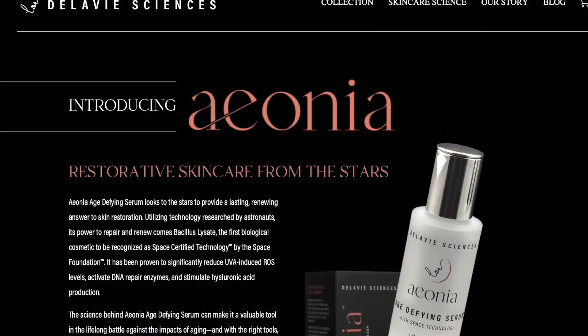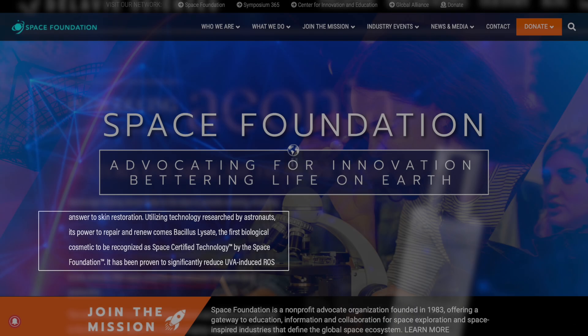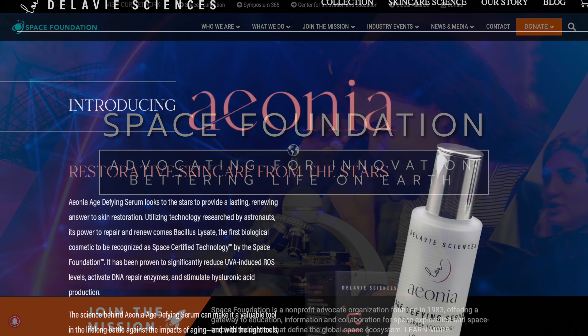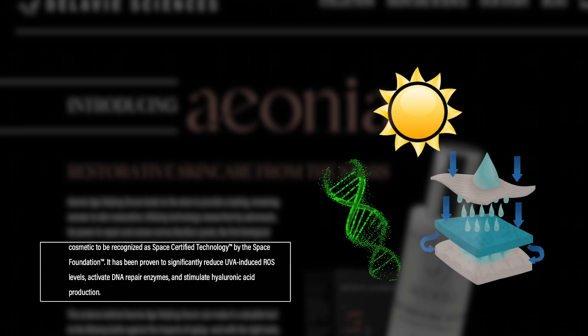Delevy Sciences recently launched a product called the Ionia Age Defying Serum, and on the bottle it says 'with space technology.' So when I saw this I was both intrigued and skeptical. I wanted to know what is meant by space technology. Looking at the description on the Delevy Sciences website, their star ingredient is bacillus lysate, and they claim it is the first biological cosmetic to be recognized as space certified technology, trademarked by the Space Foundation.